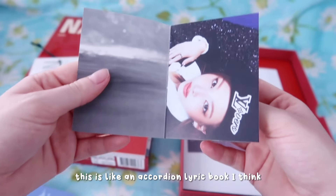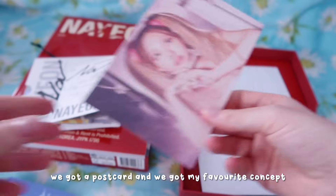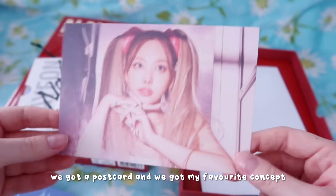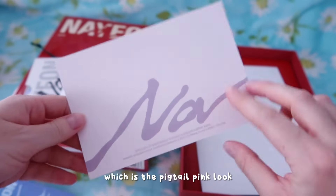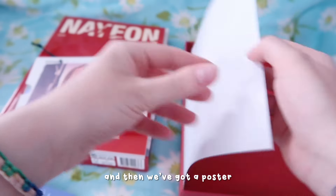This is like an accordion lyric book I think. We got a postcard. And we got my favourite concept which is the pigtail pink look - so obsessed with that. And then we've got a poster.